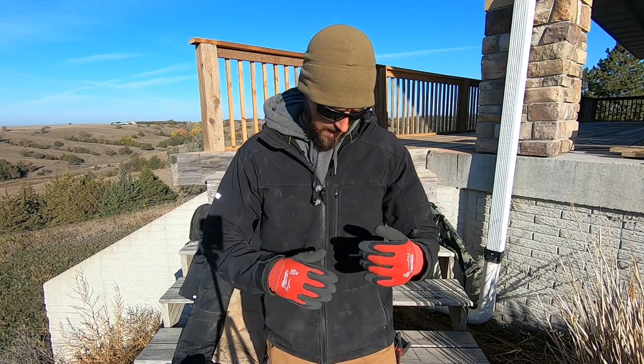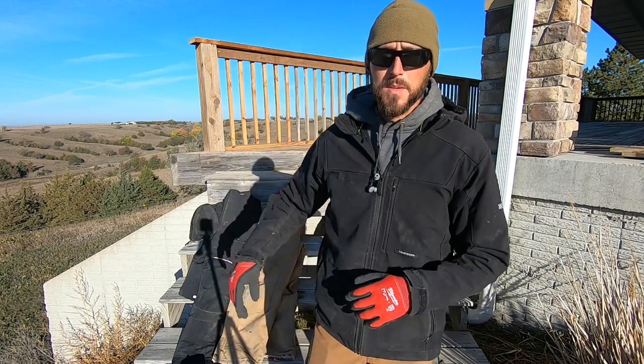Are TrueWork bibs worth the money? This video is a quick little video on winter work wear — what I wore all last winter. I think I really got it down to a science, and I've been super impressed with TrueWork and their bibs.